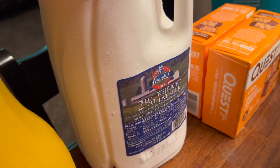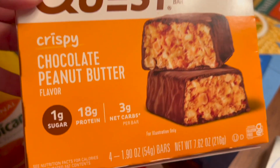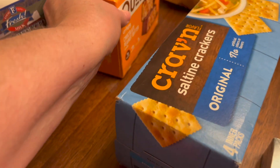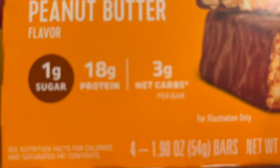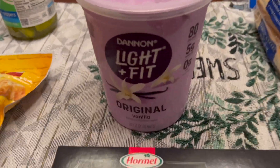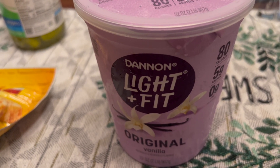I also have some 2% milk. I love these Quest bars — they are the crispy chocolate peanut butter. They're $10 for four but I love them and they are a perfect snack when I'm just wanting something sweet. These have 18 grams of protein and three carbs, so that's not terribly bad. I got some yogurt for my fruit parfaits and yogurt parfaits.